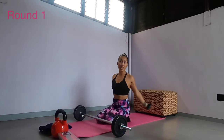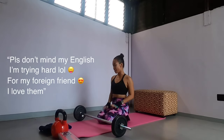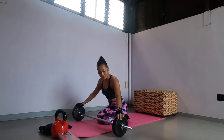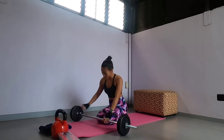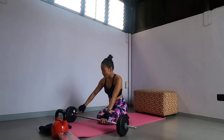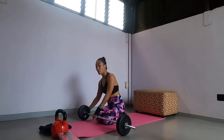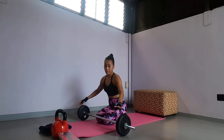Hi guys, welcome back to my channel, it's me again, Ned Faulkner. Today's workout we are going to do some legs workout, guys. I'm so excited to try this — I just bought this at SM today, and as you can see I still have the price tag on it because I just bought it. So guys, we are going to try four workouts using this.